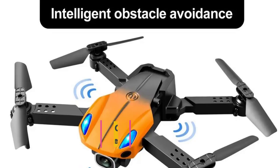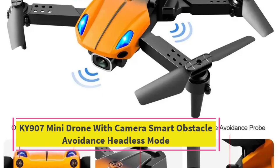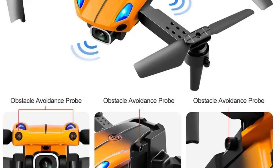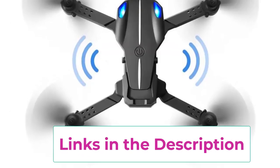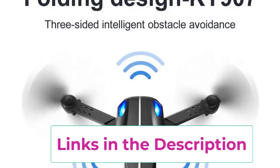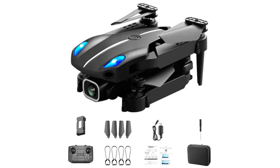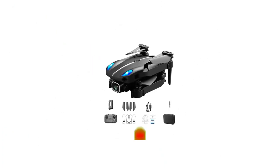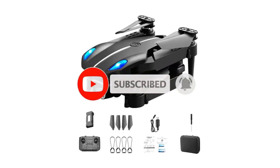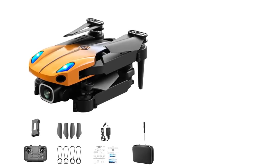Top 2: KY907 Mini Drone with Camera, Smart Obstacle Avoidance, Headless Mode. The KY907 Mini Drone is a compact and fun quadcopter designed for beginner drone pilots and casual flyers. Despite its small size, it packs several useful features that make flying both enjoyable and user-friendly. Equipped with a camera, this drone allows you to capture aerial photos and videos. One of the standout features is its smart obstacle avoidance, which helps the drone navigate around obstacles automatically, ensuring safer flights even in tricky environments.